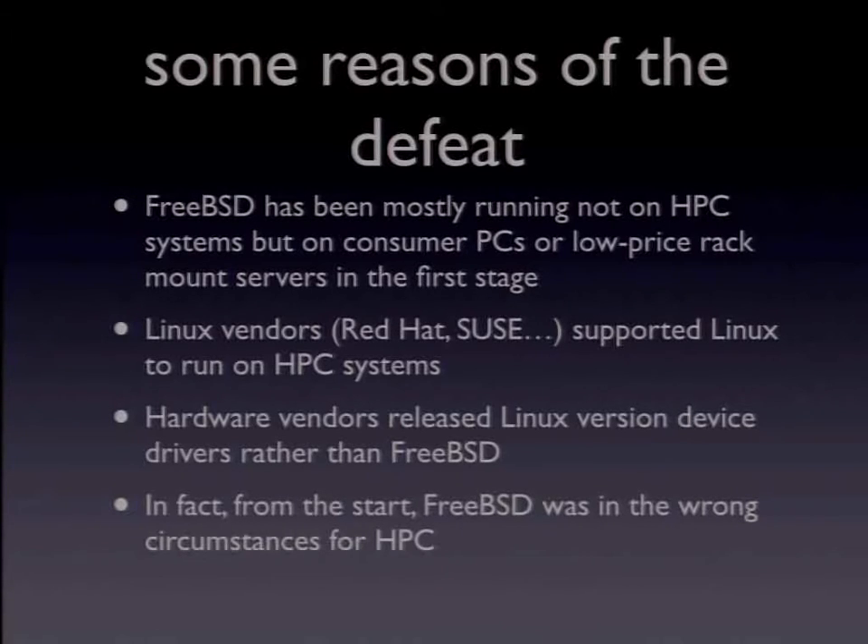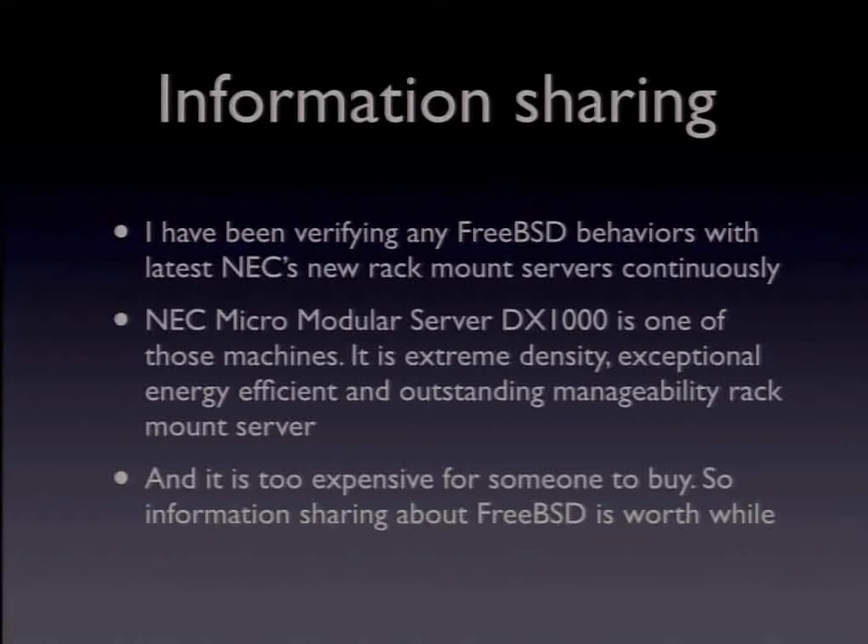Are there any ways to improve these circumstances? I believe we have. A key point for improving them is information sharing — this is my reason I am here. In recent years, I am working with NEC as a FreeBSD developer at BSD Consulting in Tokyo.